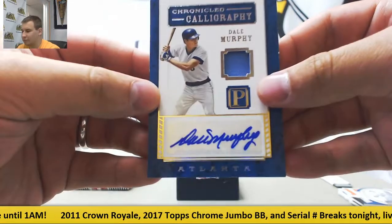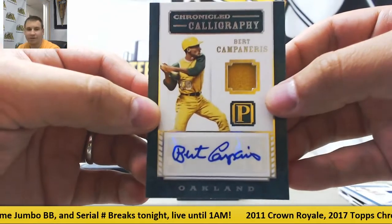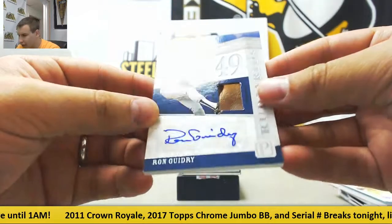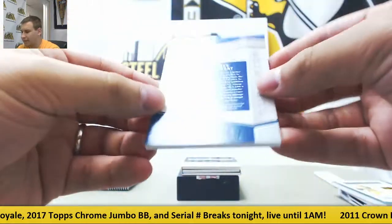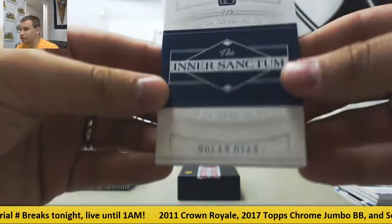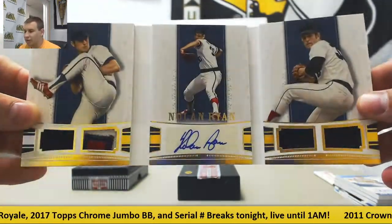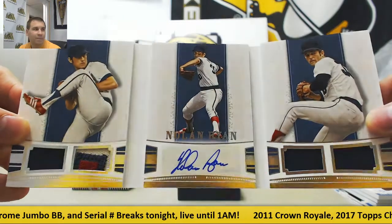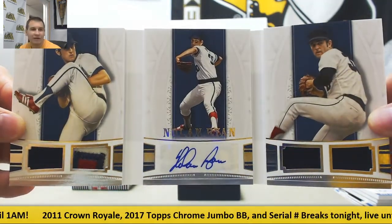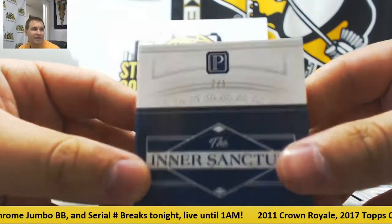Jersey autograph of Dale Murphy, numbered to 49. Jersey auto of Bert Campaneris, numbered to 99. Got a glove autograph here of Ron Guidry, numbered to 99. And this is going to be a beautiful card — The Inner Sanctum, numbered 2 of 5. Dual jersey dual patch autograph book — Nolan Ryan. That is a beauty right there. Got a nice patch on the left. And like I said, that's 2 of 5. Nice hit there on the Nolan Ryan.